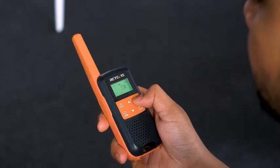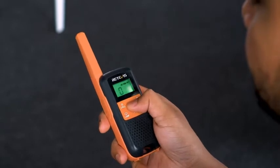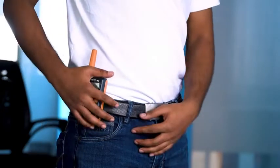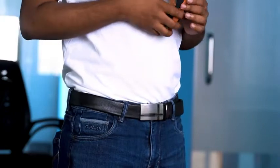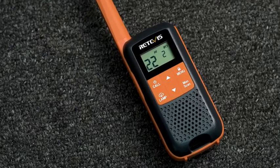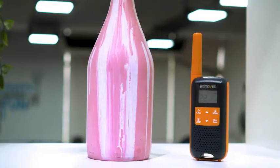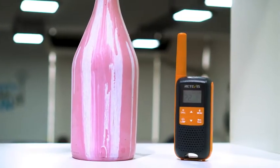Its LCD screen and keyboard are intuitive and easy to operate by adults or beginners alike. Moreover, its built-in clip lets you attach it to your pocket or jeans. Overall, the RT49 also has dual watch functionality, voice control, a variety of call tones and much more, making it an excellent walkie-talkie that is really worth having.